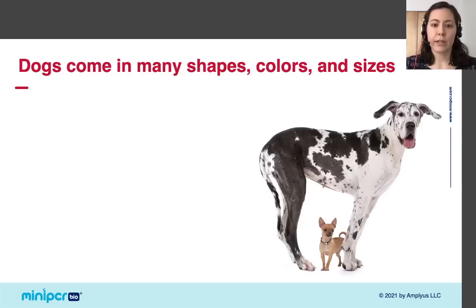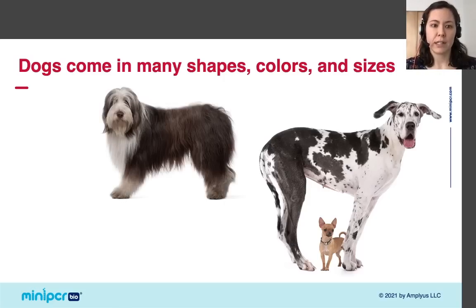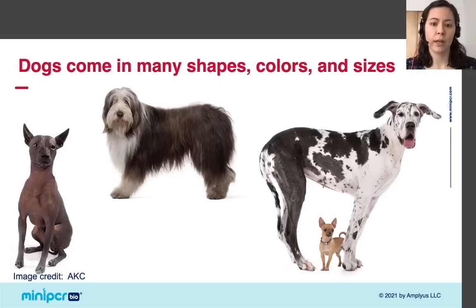As you know, dogs display an incredible amount of physical diversity. There are tiny dogs like chihuahuas and giant dogs like Great Danes. There are dogs with long fur, like this bearded collie, and dogs with no fur, like this Xolo, the type of dog that was in the movie Coco. Because humans have been breeding dogs for centuries to select for traits that we wanted, there are dogs of every shape and size, with fur of every color and pattern.